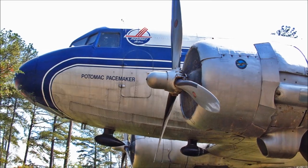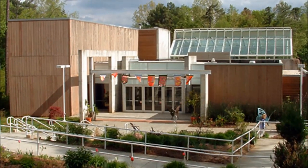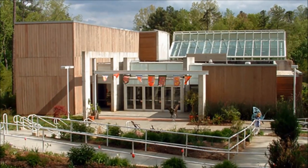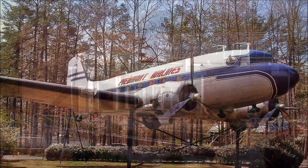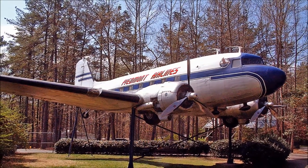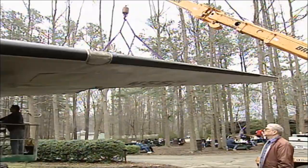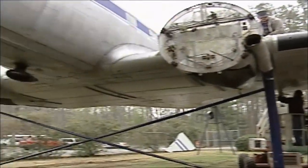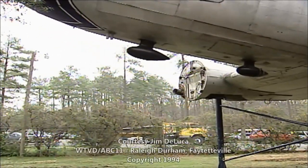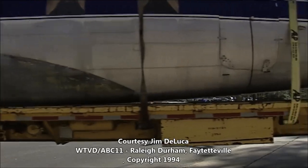In 1978, the Potomac Pacemaker was purchased by the Museum of Life and Science in Durham, North Carolina. Piedmont Airlines, in an effort to preserve its own history, provided $20,000 replacement engines and propellers, and later another $7,000 to paint the aircraft into its original color scheme. The DC-3 remained on display there for nearly 25 years, before being purchased by the North Carolina Transportation Museum Foundation in 2002.